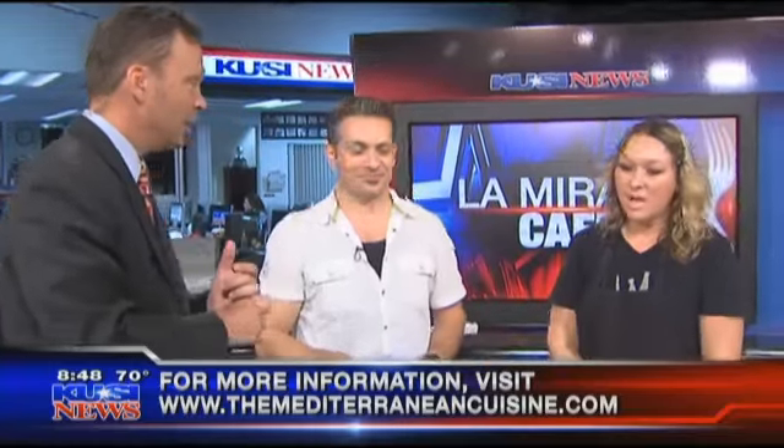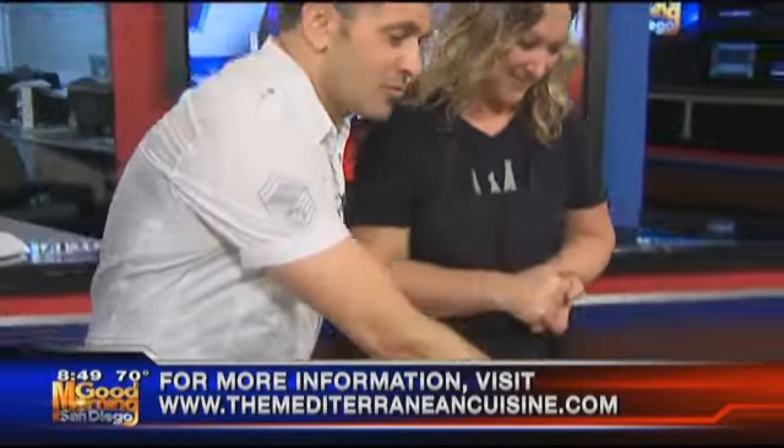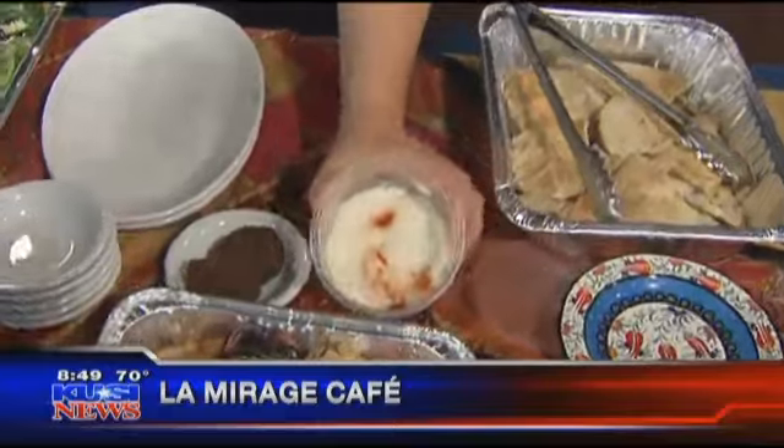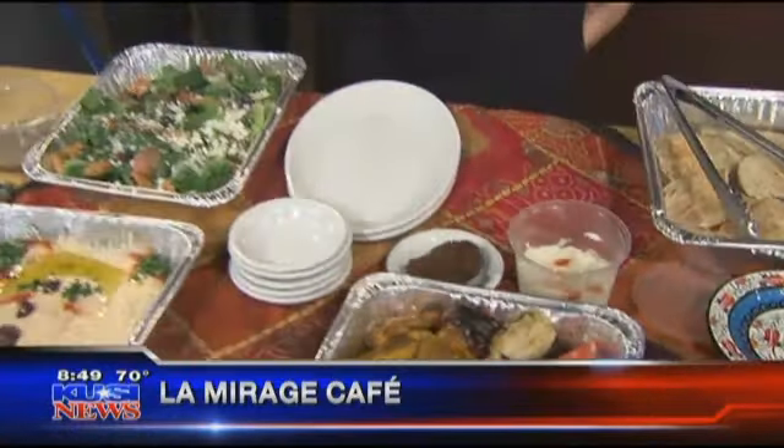Their restaurant hours are Monday through Thursday, 10 AM to 8 PM, and Friday and Saturday, 10 AM to 10 PM. They take Sundays off. They are located at 815 F Street, and their website is www.themediterraneancuisine.com — La Mirage Cafe. Don't forget the garlic sauce on the chicken — it's very good. Thanks so much for coming in; we'll be trying the food after the break.